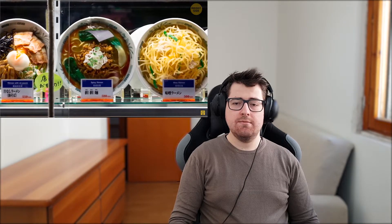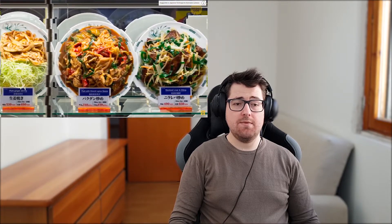Number four: fake food. Specialists make this kind of food from plastic or wax, and it looks just as delicious as the real thing. Many restaurants use fake food to display their popular dishes in the windows and attract hungry clients. Usually these replicas cost much more than the dishes they imitate.